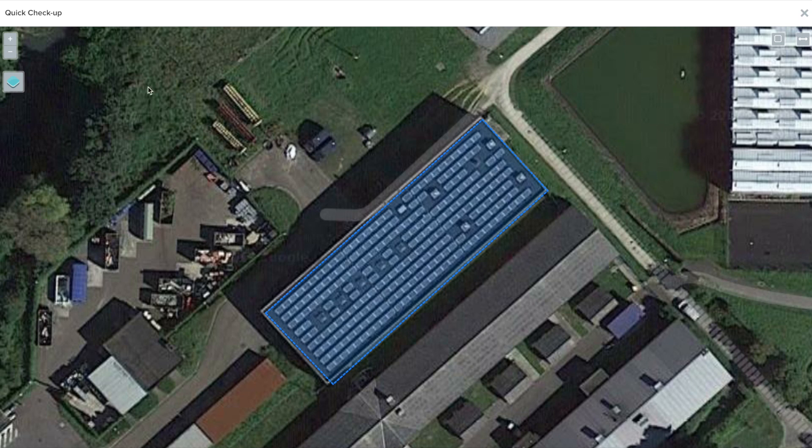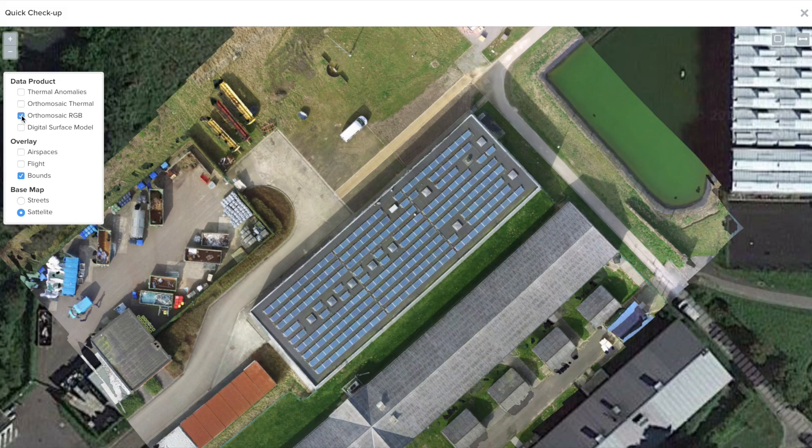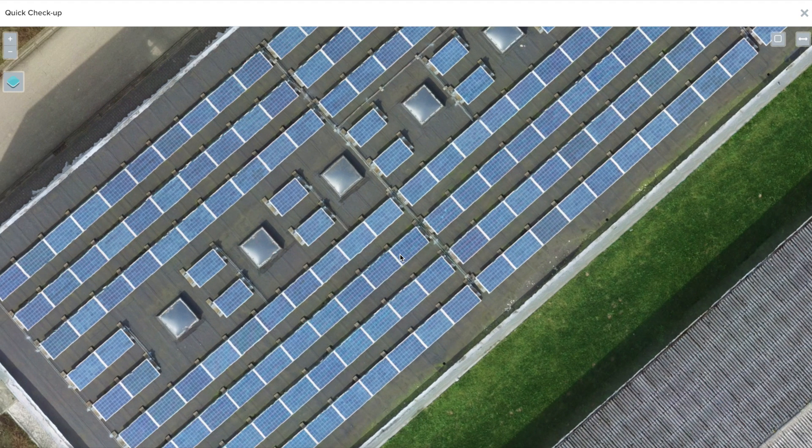You can turn on and off different layers with the click of a button. The RGB orthomosaic layer gives you a high-definition map of your site. You can easily zoom in to quickly visualize or make measurements. The platform even allows you to work and collaborate with other teams by leaving comments at specific areas of interest.